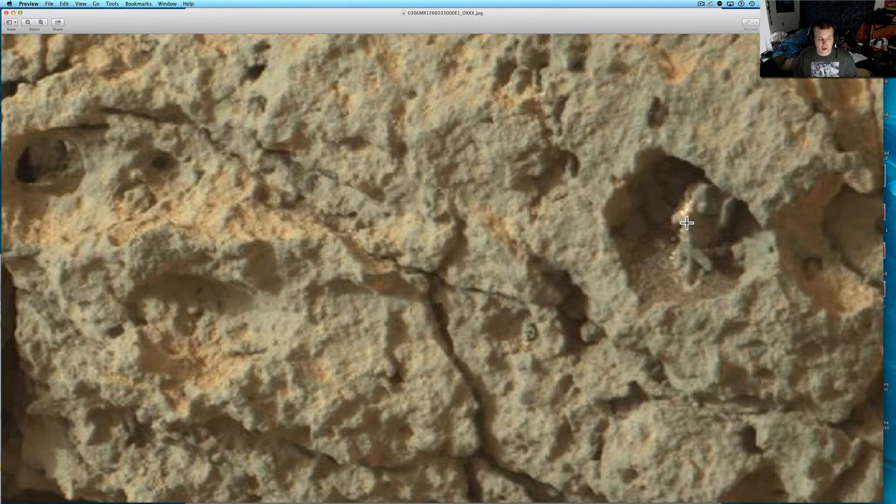There's a new billion-pixel Rock Nest image that shows a whole panorama of the Rock Nest with a billion pixels. I'm going to check that out — I'm downloading both the white-balanced and the regular one.